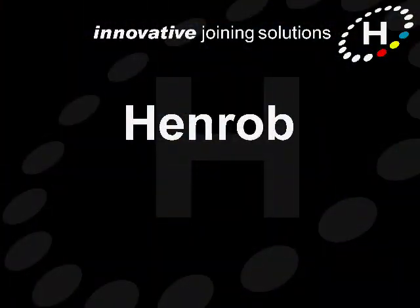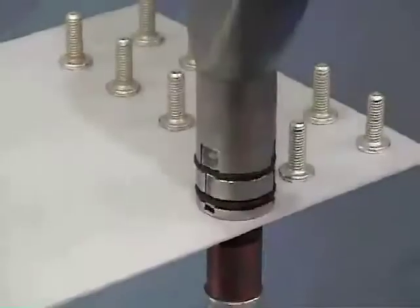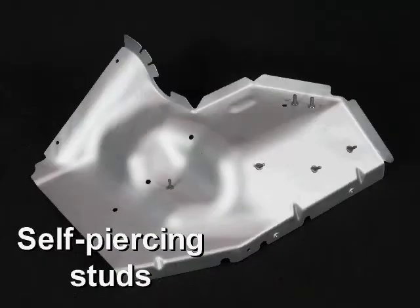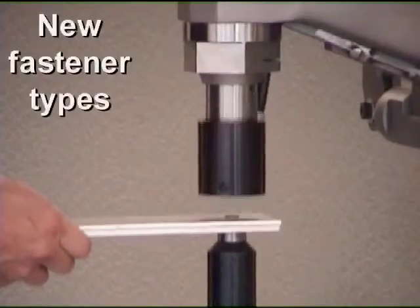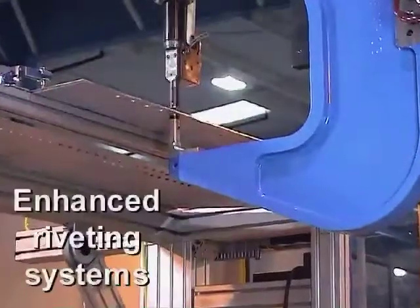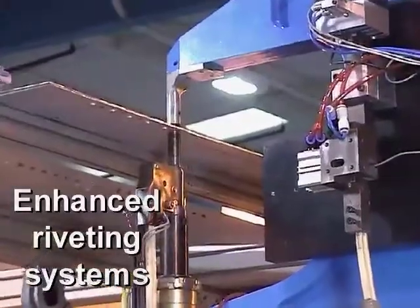To meet evolving customer requirements, Henrob continues to push forward with the development of new self-pierce products, such as self-piercing studs providing a highly secure trim anchor point or earthing point on body panels, new fastener types designed to join stronger and thicker materials, and enhanced riveting systems to further improve production efficiency and quality.